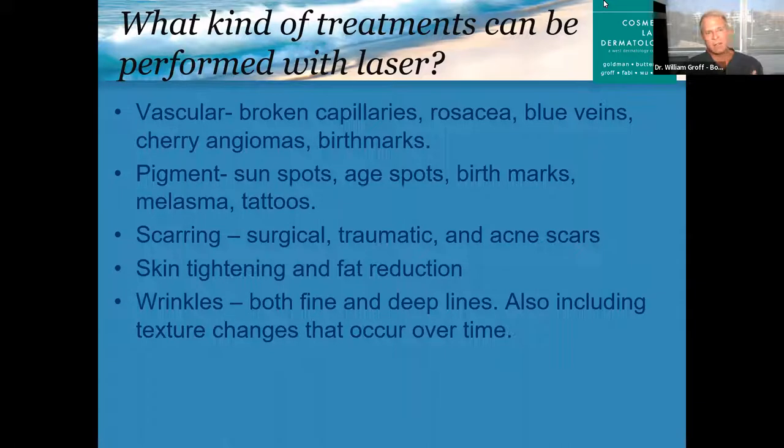I broke it down into categories. There are vascular things we can treat — that includes broken capillaries, rosacea, blue veins around the eyes and face, cherry angiomas, and birthmarks. We also treat leg veins, but that's not usually done with lasers, so that's for a different discussion. As far as pigment — that's probably one of the most common things we treat here. That includes all your sunspots, age spots, birthmarks, melasma, tattoos, and I'll show you plenty of cases.